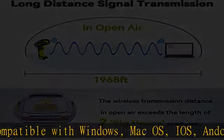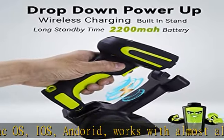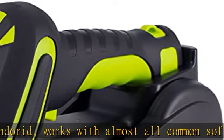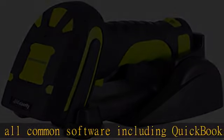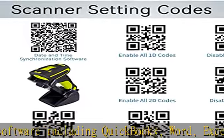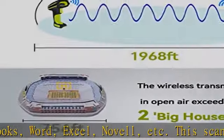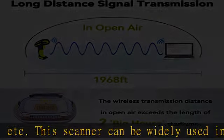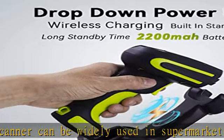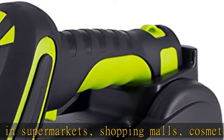And medical institutions. Extreme long signal transmission distance — this 433 MHz RF wireless barcode scanner adopts long-distance transmission technology. The transmission distance is up to 1968 feet (600 m) in a barrier-free environment, and 656 feet (200 meters) in an obstacles environment, making it an ideal choice for large warehouses.